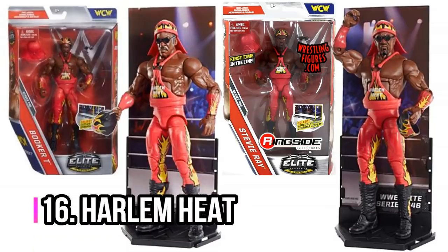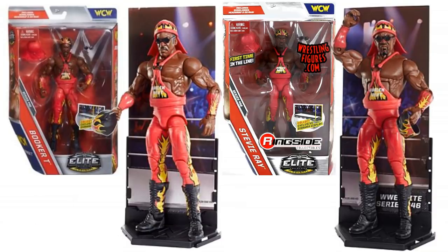Next, we've got Harlem Heat — probably the biggest tag team in WCW. This is from Elite Series 46 and they look absolutely awesome, with loads of accessories. Obviously it's Stevie Ray and Booker T — just a really, really cool set.